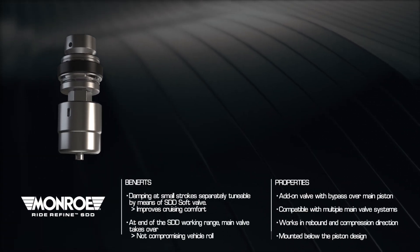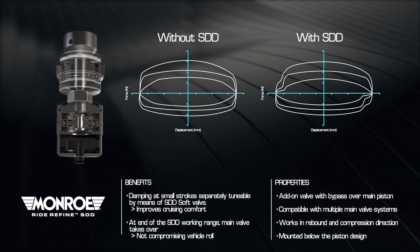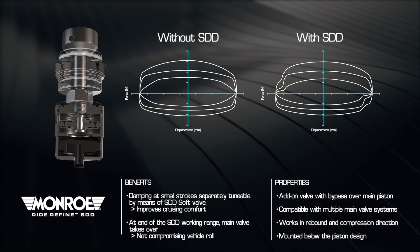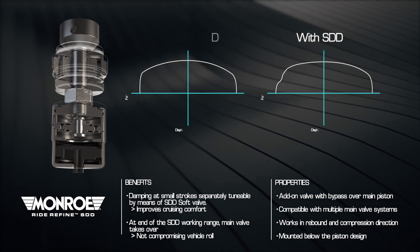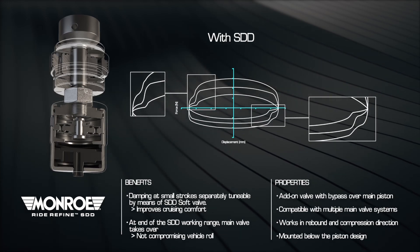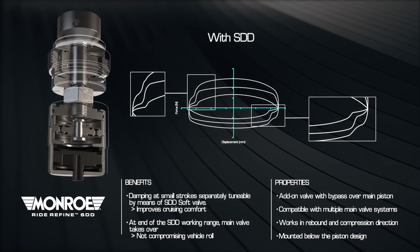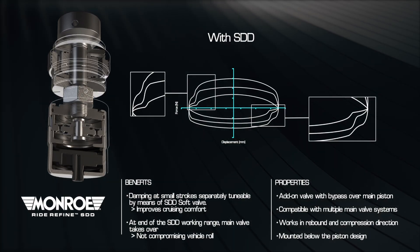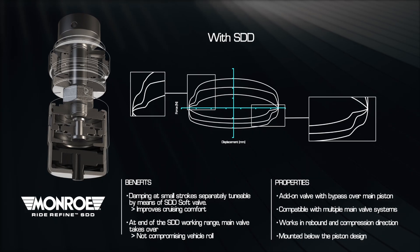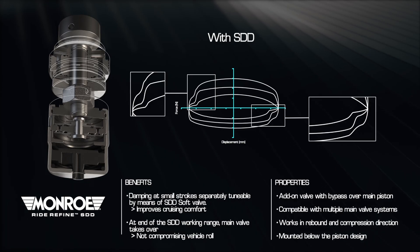Stroke-dependent damping increases overall ride comfort by reducing damping levels in both rebound and compression during small piston strokes. A bypass on the main valve directs oil into the RideRefine SDD soft valve, which provides separate, tunable damping of small strokes for reduced noise, vibration and harshness. At the end of the SDD stroke, the main valve resumes normal operation.